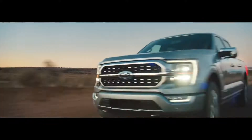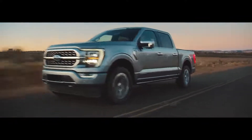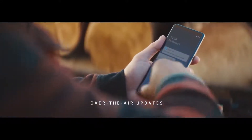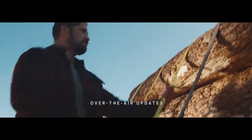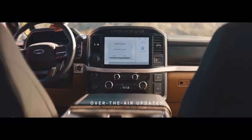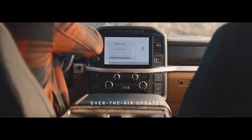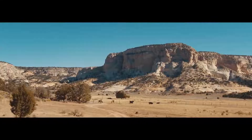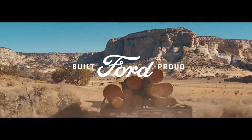We've added all these new features to the 2021 F-150, but to me, the coolest is the ability to continuously improve. With over-the-air updates, your truck is going to get better over time, and you'll have the ability to get new features as they become available. This new F-150 is tougher, smarter, and it keeps getting better.